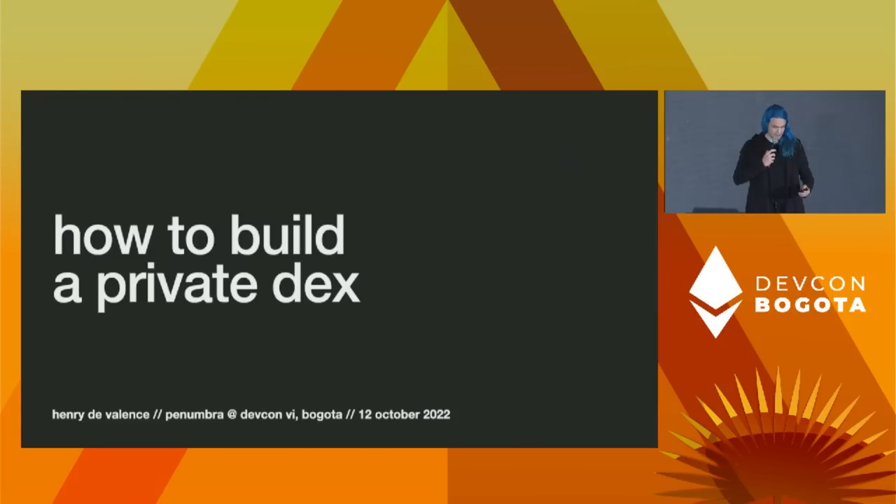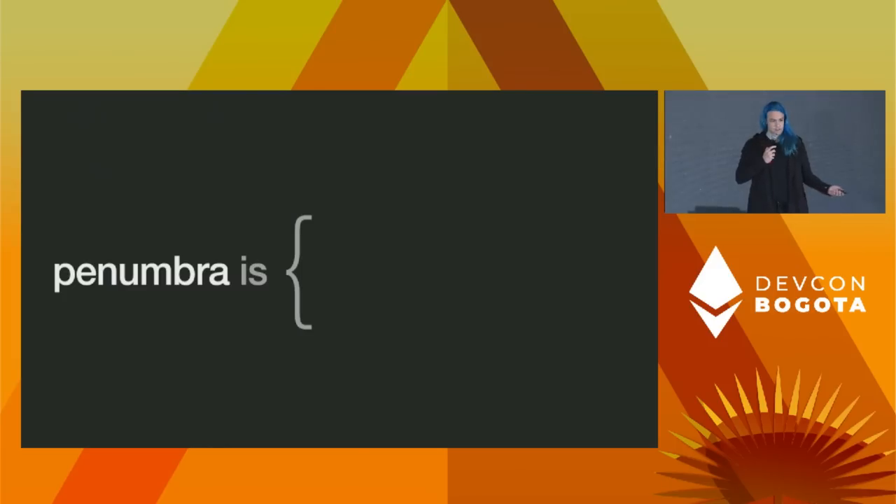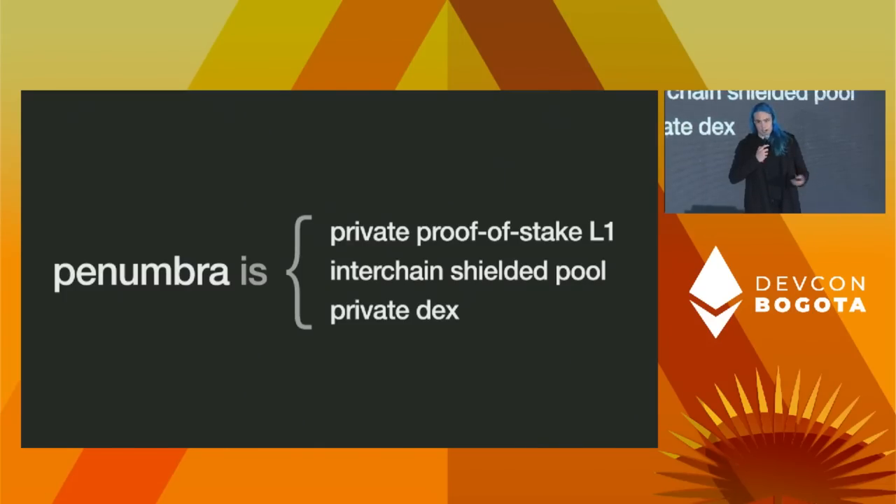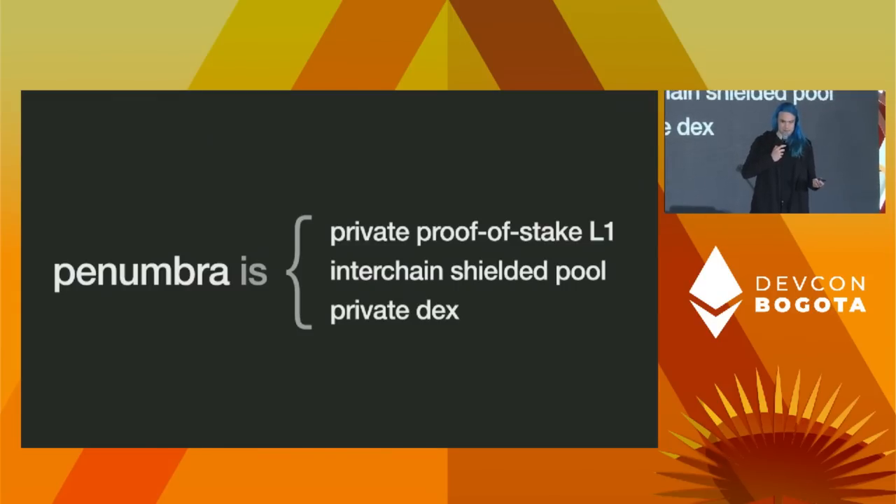For context, I'm working on a project called Penumbra. It is a private proof-of-stake L1. Inside that L1, we have an interchain shielded pool. You can take any IBC-compatible asset, move it into this chain — that's the privacy boundary — and it's recorded in the shielded pool. The cool feature is a private DEX integrated with that shielded pool on top of the privacy-preserving base layer. I'm here to talk about the technical aspects and the challenges of actually building this system.